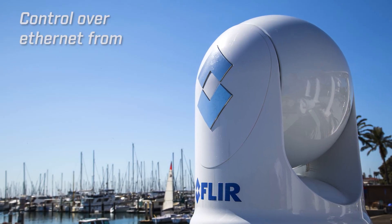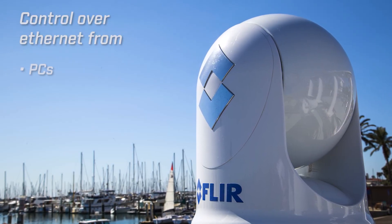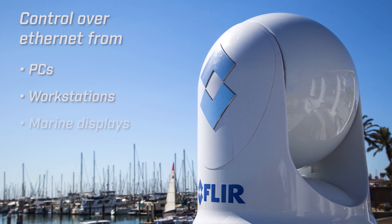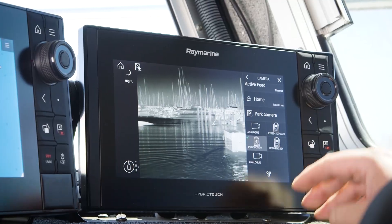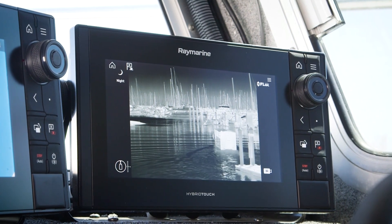The M400 also has a built-in web server that outputs video over IP. Users can see and control the M400 over Ethernet from PCs, workstations, marine displays, and security monitoring networks. The M400 also has a broadcast-quality HD-SDI video output which provides unrivaled image quality on compatible displays.